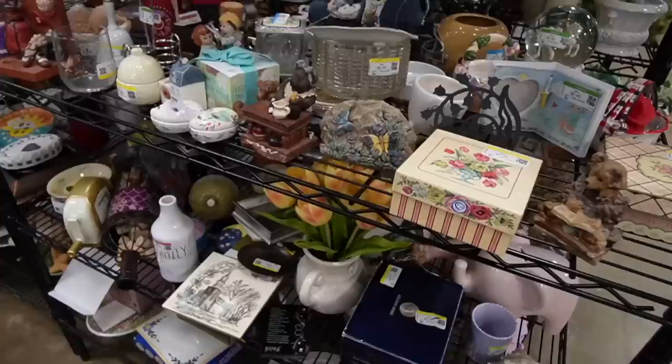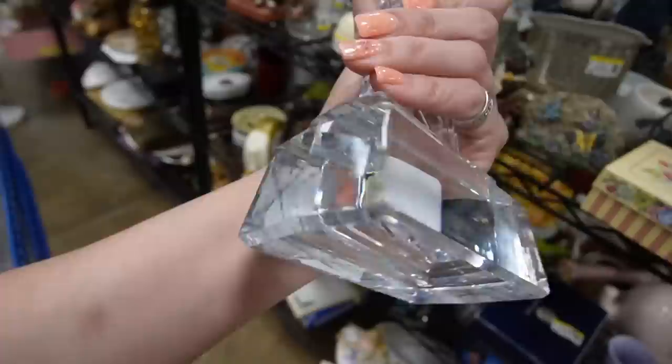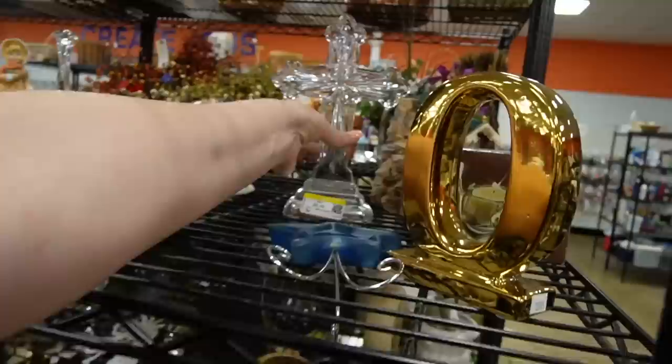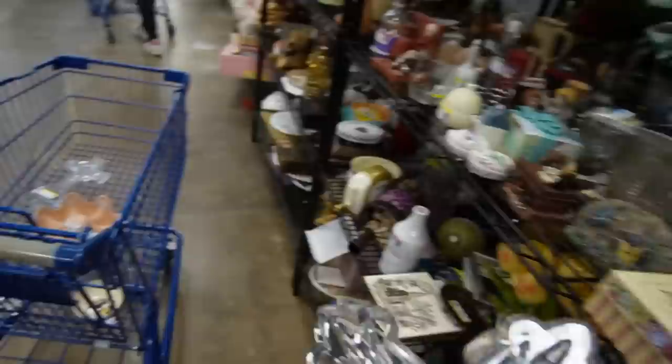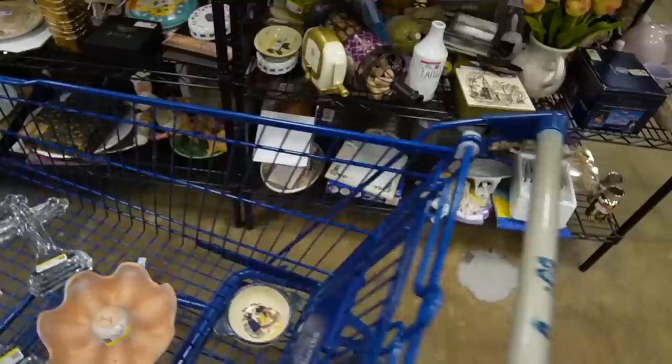Back over in the figurines, I did a double take because the quality of this cross is kind of nice — it's very heavy, no markings on it. I'll stick it in the cart for a minute. There's a second cross up here but this one doesn't look as nice — no signatures on it either. $6.59. I think that first one is more of a Celtic cross and this one is just a regular cross.